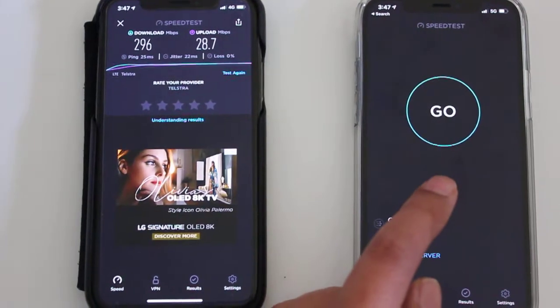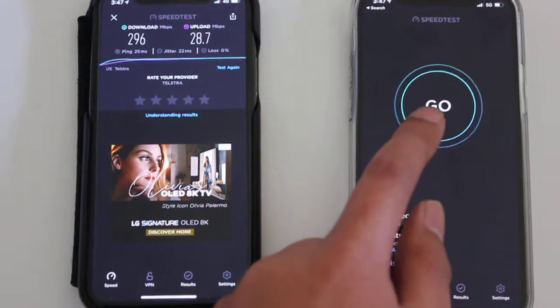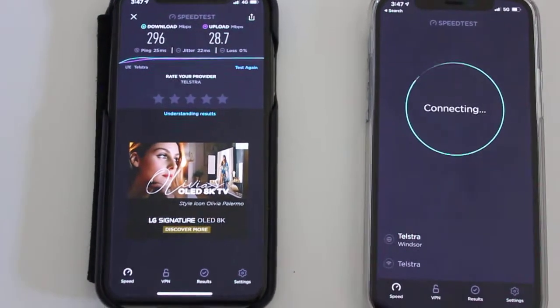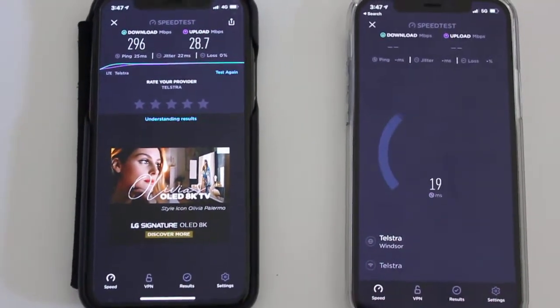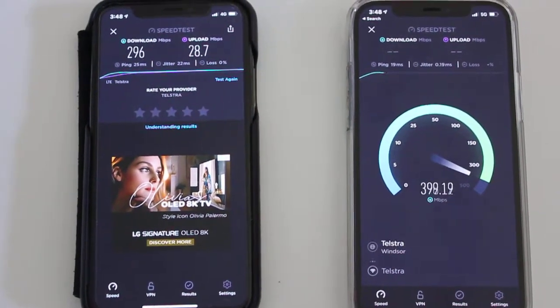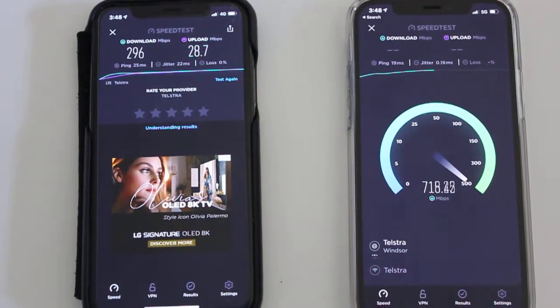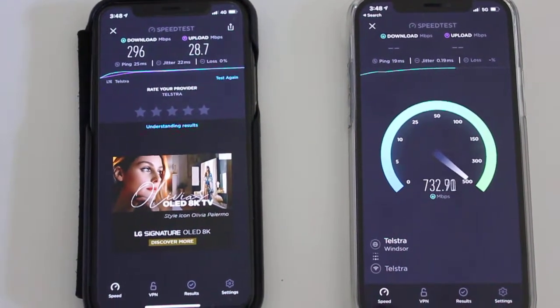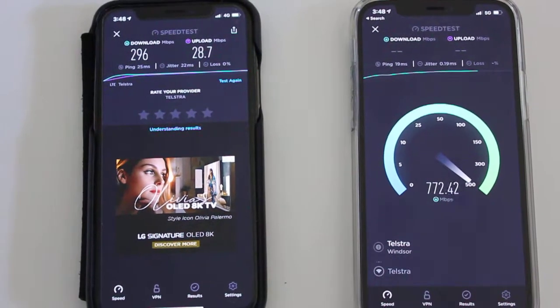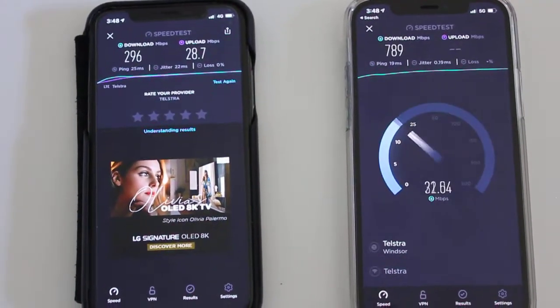So the results are coming back at 296 download, 28.7 upload. That's not bad. And I expect this to be probably lower because it's during peak time. So the speeds can definitely get even faster than this.